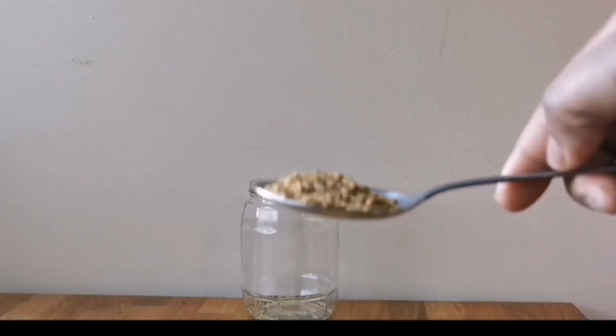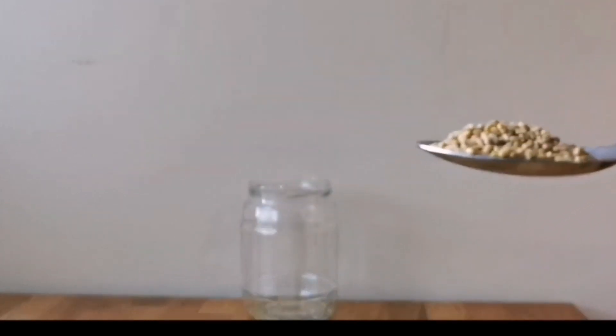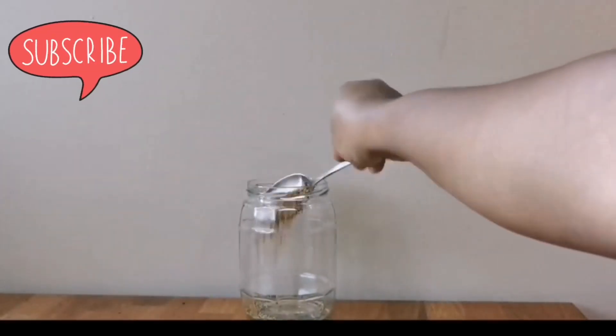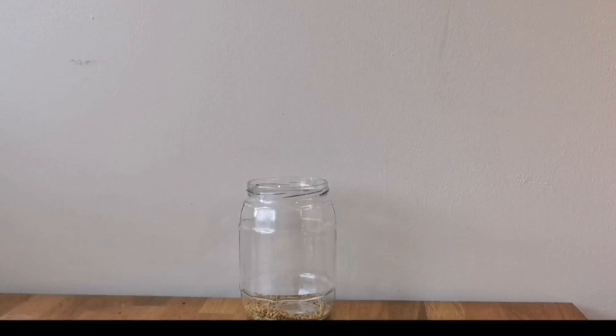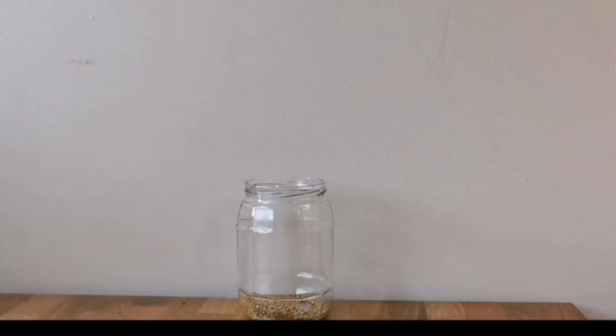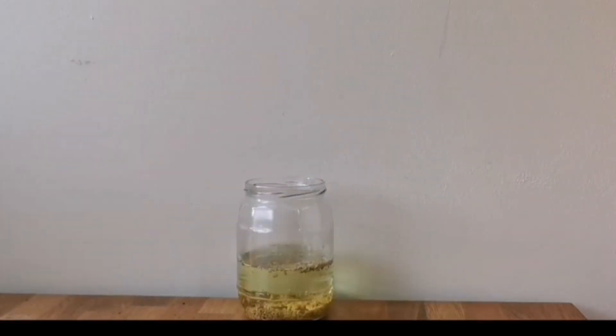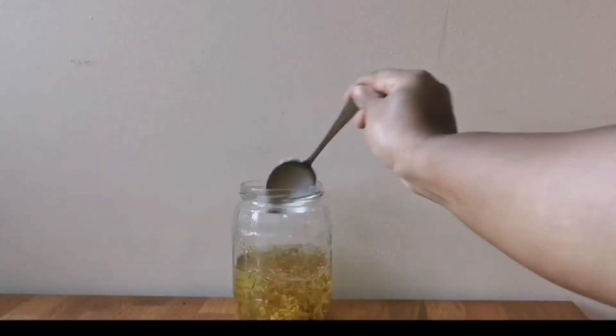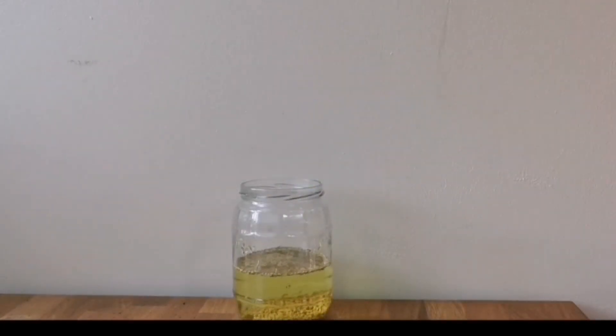The next ingredient in this powerful hair growth spritz is fenugreek. I've been using fenugreek on my hair for a while in various forms. You can use powdered fenugreek or fenugreek seeds. For this mixture, I use one heaped tablespoon of fenugreek and add it to the rosemary mixture. Next, top up the mixture with warm water — less water for a concentrated mix, more for a light spritz. Then leave it to sit for about three hours.